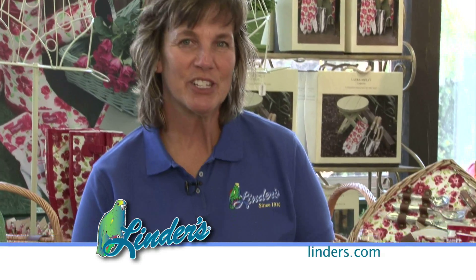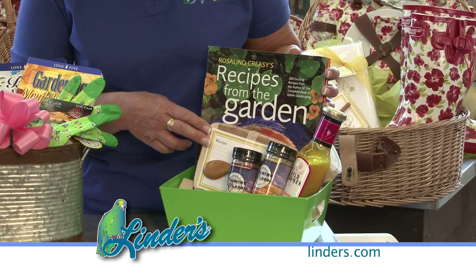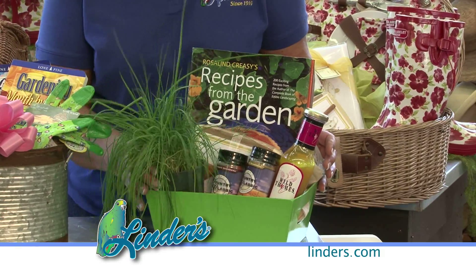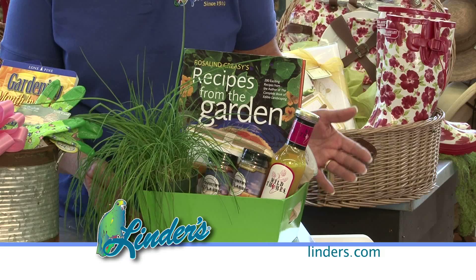Now, if your mom likes to cook, you can also put together a basket that she'll love. We've started out here with recipes from the garden. We've got recipe cards, some sauces and some spices. You can even put in an herb so that she can have fresh herbs when she's cooking — and again, she's going to love it.